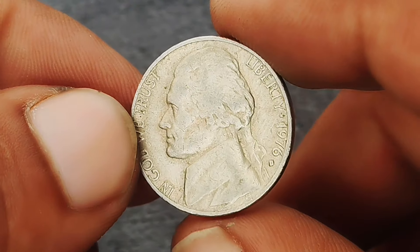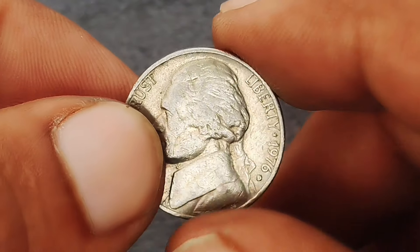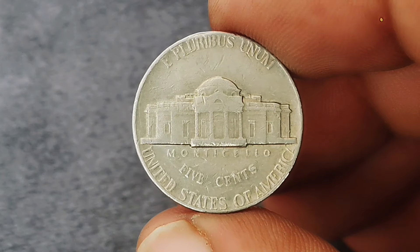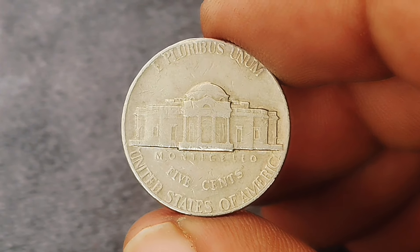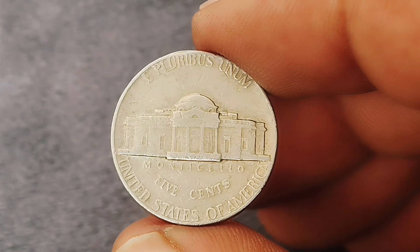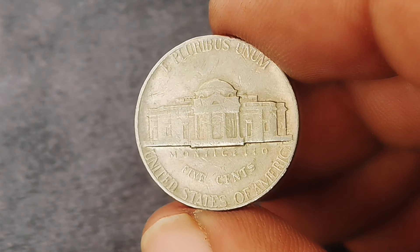As of now, uncirculated 1976 D nickels are typically valued at around $300,000. However, prices can vary based on factors such as the coin's exact grade and current market trends. Coin-collecting trends can also influence market value — interest in specific years or mint marks can fluctuate, impacting value. For collectors, keeping an eye on auction results and market trends is essential to understanding the true value of their coins.